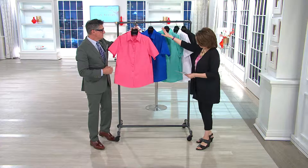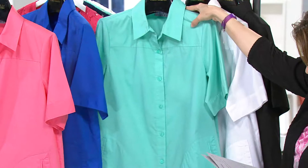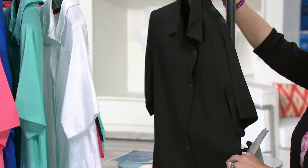This is salmon — love this. This is your french blue, a beautiful lapis blue, for those of you who love that royal color. This is your seafoam, which leans toward the minty family — gorgeous. We've got classic white of course, and then your traditional black.